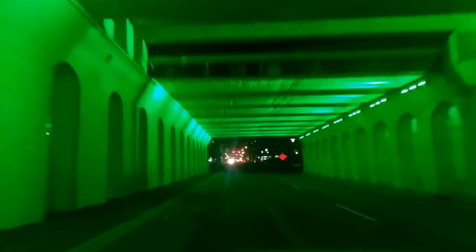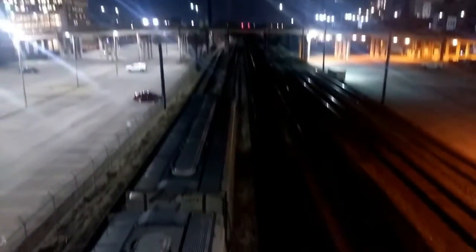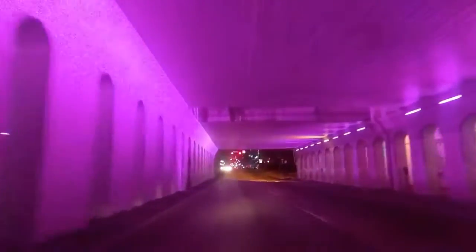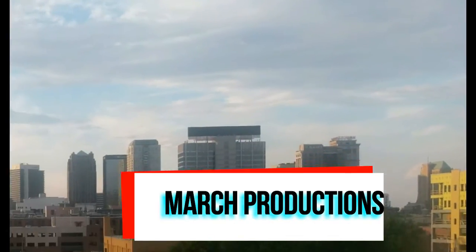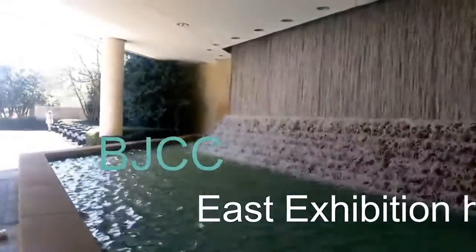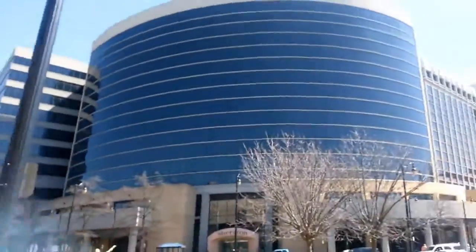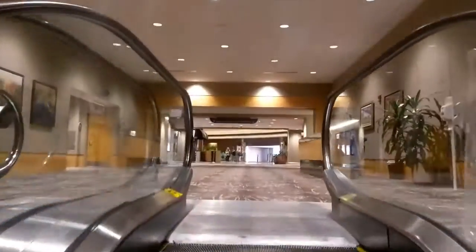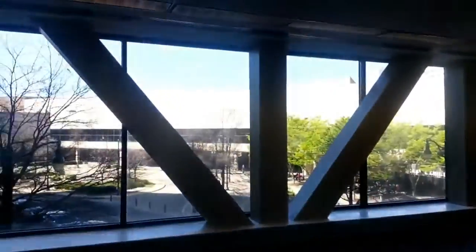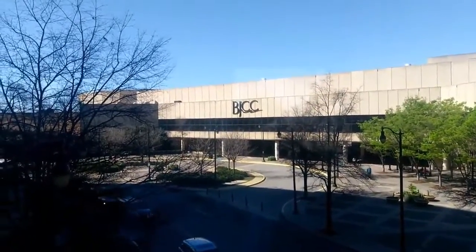Let's get started. The crosswalk from Sheraton to the Sue Center. The BJCC were mini venues, concerts and all that housed.